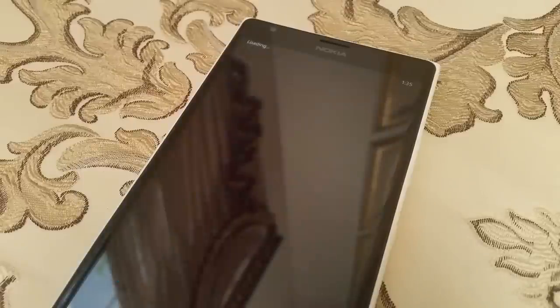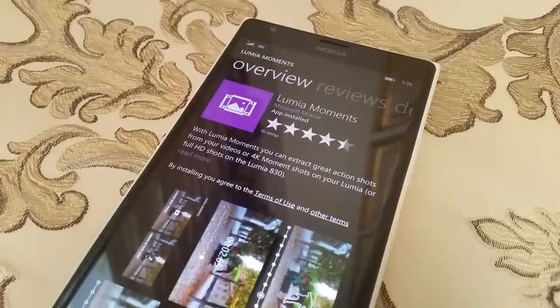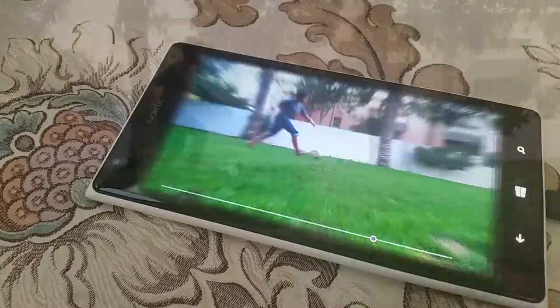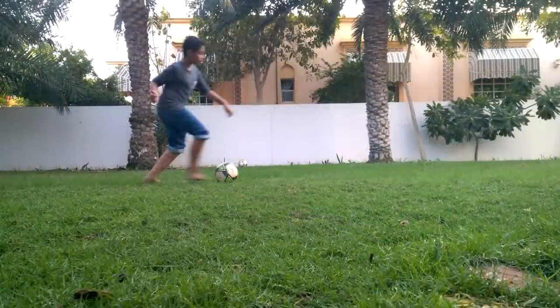As for editing video in 4K, you'll need to install the Lumia Moments app from the store first, after which you'll be able to select specific frames from a 4K video to convert into an image or an action shot. This is great as you never have to worry about capturing images at the right moment while recording video, like you would have to do on competing platforms.